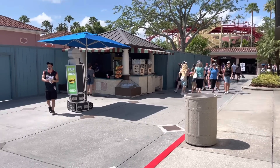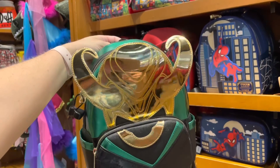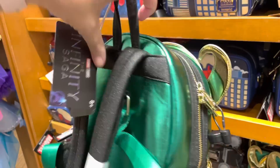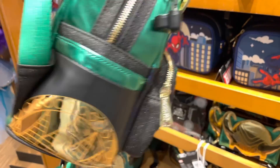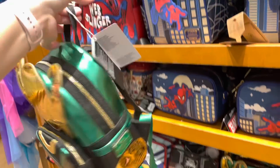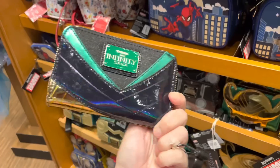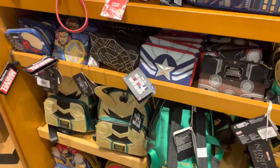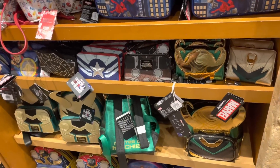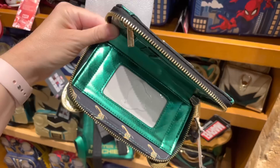Inside Islands of Adventure in the Trading Company, there is a brand new Loki Loungefly backpack and wallet. It says 'Master of Mischief' on the back and has glittery accents — really shiny. The backpack is $85, and there's a matching wallet as well. There's also the older version available if you're not into the shine. Inside the wallet there are card sleeves and a zipper, and it is $55.